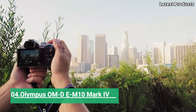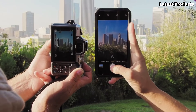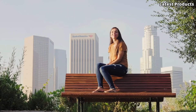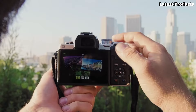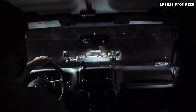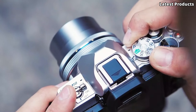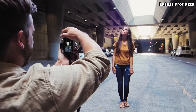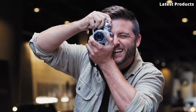Number 4: the Olympus OM-D EM10 Mark IV. Introducing the Olympus OM-D EM10 Mark IV, a compact and lightweight mirrorless camera designed to unleash your creativity and capture life's unforgettable moments with stunning detail and precision. With its 20.3-megapixel Live MOS sensor and TruePic VIII image processor, this camera delivers impressive image quality and exceptional performance, ensuring every shot is bursting with clarity and vibrancy.